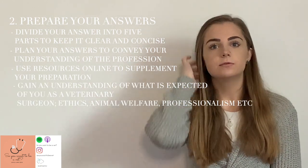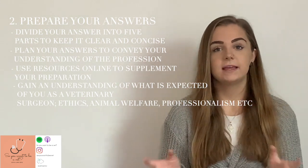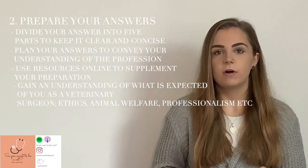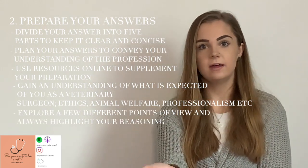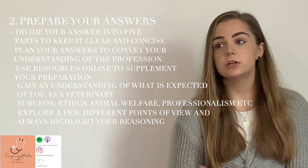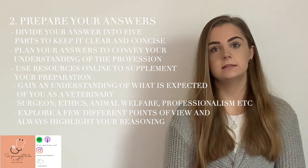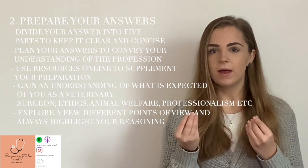I also found it really useful to find some ethical scenarios online — I'll try and link some in the description below. I'd sit down, read an ethical scenario, and then jot down four or five points I'd make about it: what I might choose to do, what someone else might choose, and then justify my reasoning. You don't even have to do this aloud — just set a five minute timer and jot it down on paper, because it's really about making your points within a time frame.